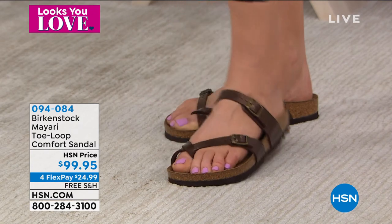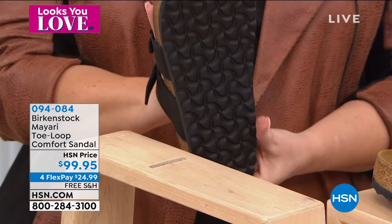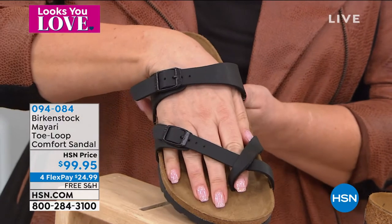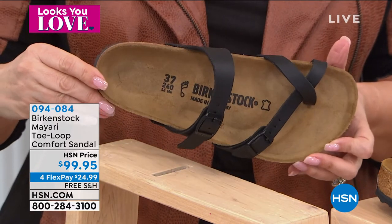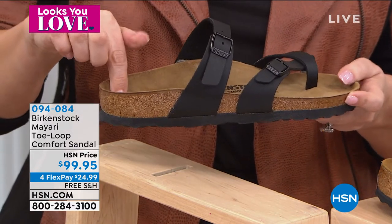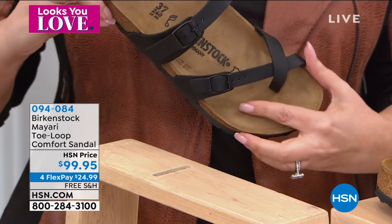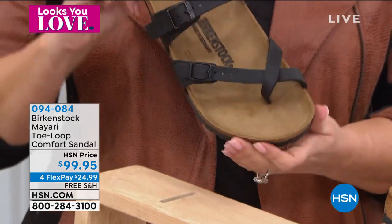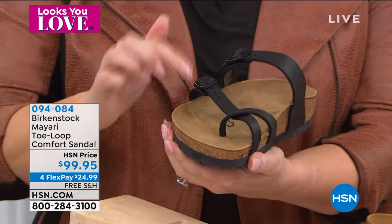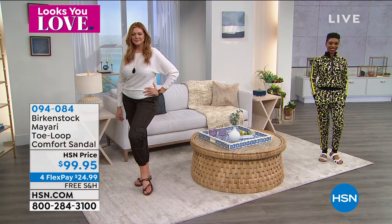When you go to yoga or running and come back, putting on your Birkenstock is going to feel amazing — that orthopedic recovery is what we love. The Mayari is more opened up and super cute. It's a toe loop, so it's not a thong that goes right between your toes — it loops around, so it won't be aggressive. I know a lot of ladies don't like something between their toes, and this isn't like that.